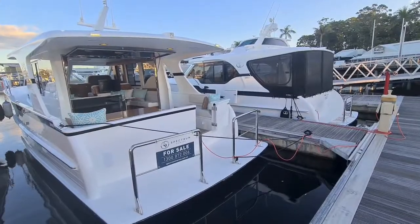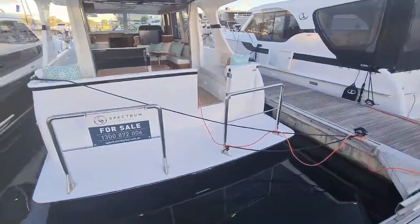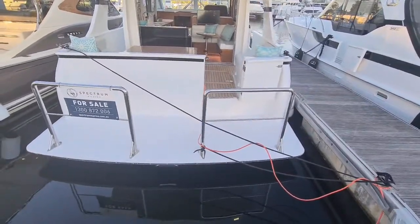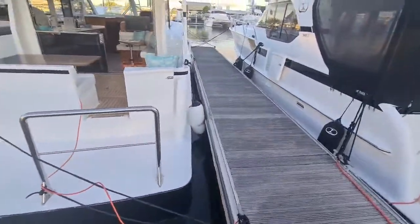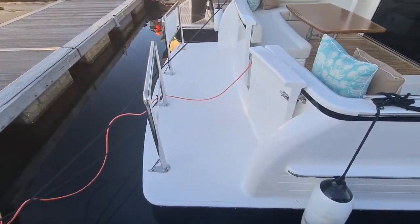Video walkthrough of the Integrity 380SX. This vessel comes equipped with twin stainless swim rails from the rear and the extended swim platform, giving great access to the stern of the vessel.